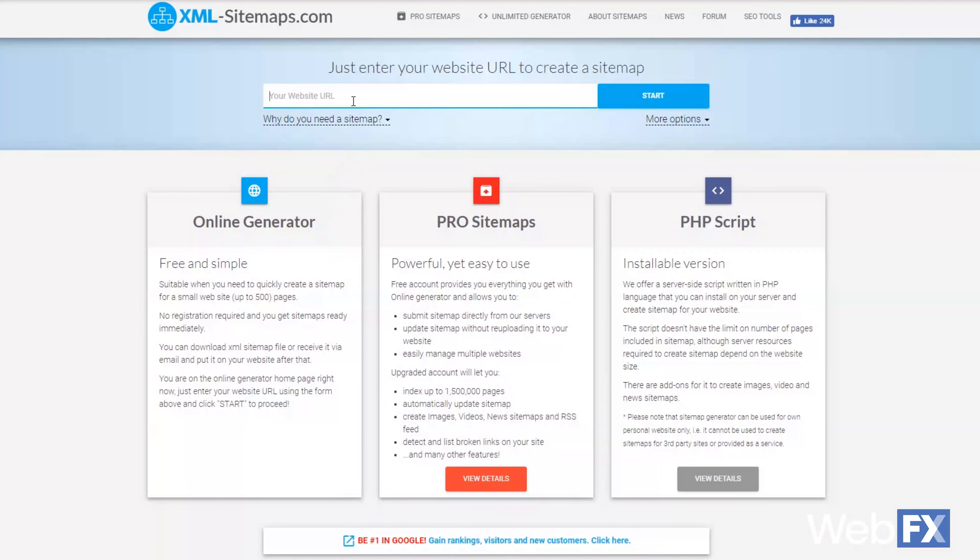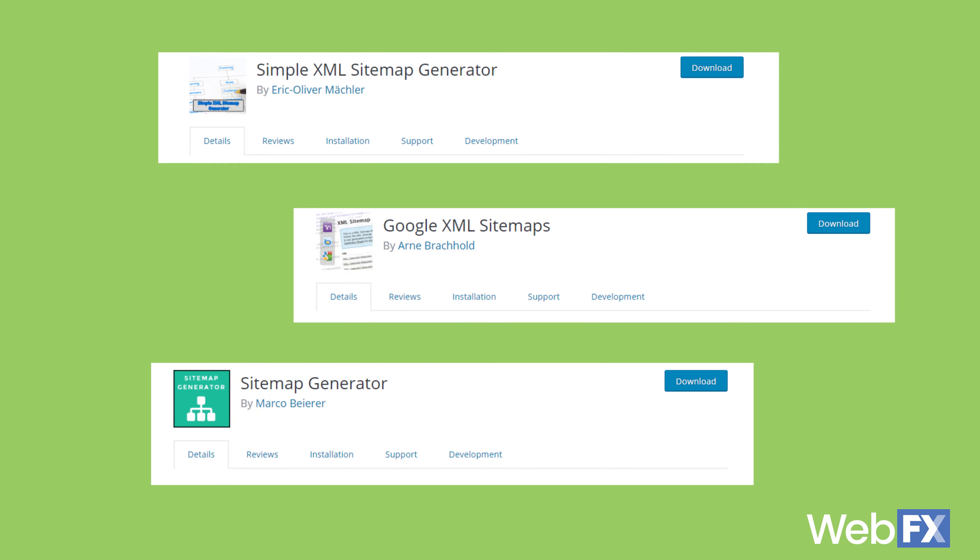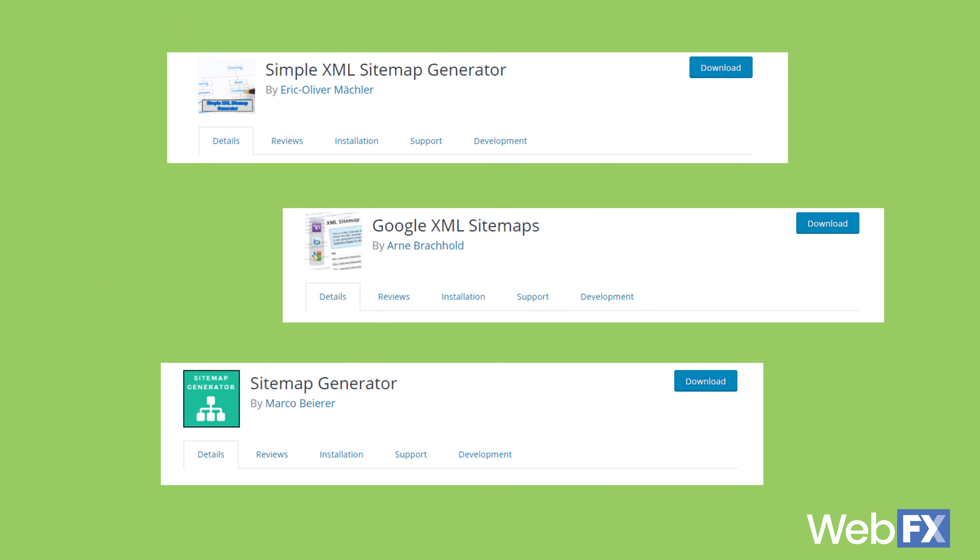A great tool for generating a sitemap for your website is xml-sitemaps.com. If your website is 500 pages or less, you can use this tool for free. If you use a content management system like WordPress, there are plugins available that make and update your XML sitemap for you.